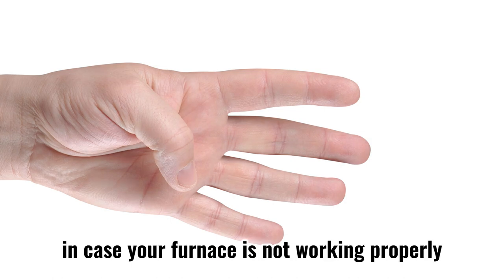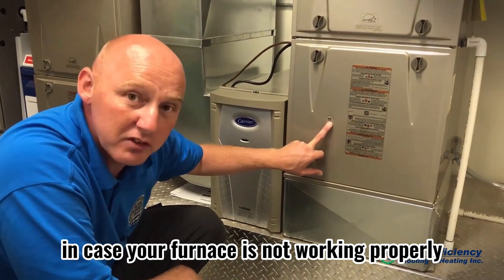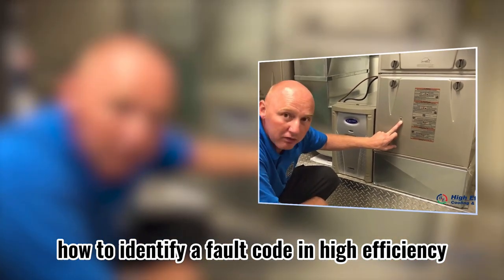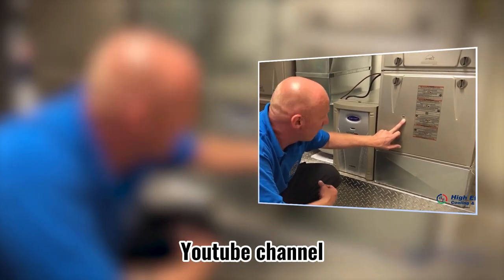Four: know how to identify a fault code. In case your furnace is not working properly, please refer to the video 'How to Identify a Fault Code' on our high efficiency YouTube channel.